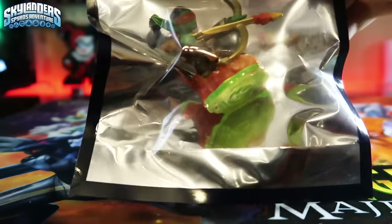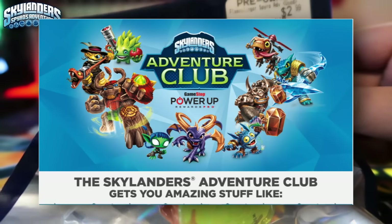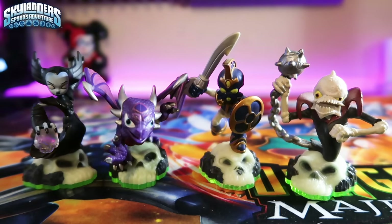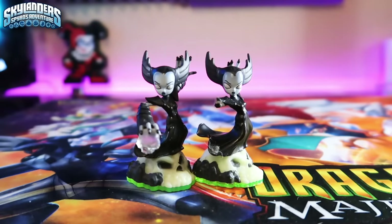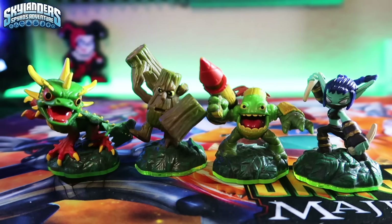I have another Flameslinger from GameStop — I got it for free using their Skylander membership program. Tech element: Boomer, Drill Sergeant, Drobot, and Trigger Happy. Undead element: Hex, Cinder, Chop Chop, and Ghost Roaster. This is my second Hex because my original one's arm fell off. Air element: Whirlwind, Tornado, Sonic Boom, and Lightning Rod. Life element: Camo, Stump Smash, Zook, and Stealth Elf.